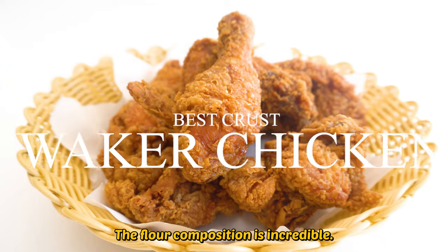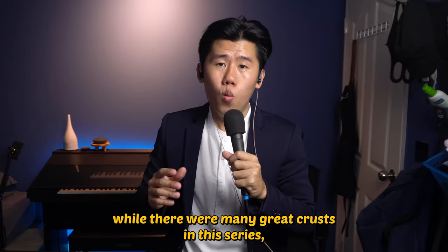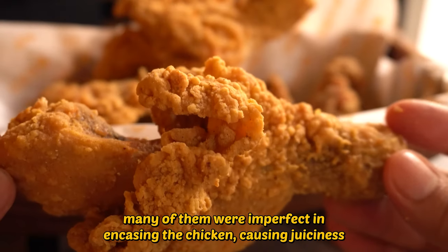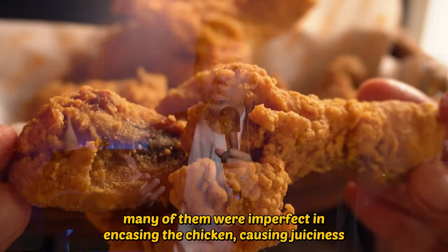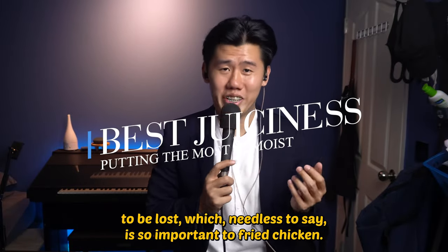The flour composition is incredible — extremely light and crispy, it's almost unreal. While there were many great crusts in this series, many of them were imperfect in encasing the chicken, causing juiciness to be lost. Which, needless to say, is so important to fried chicken.